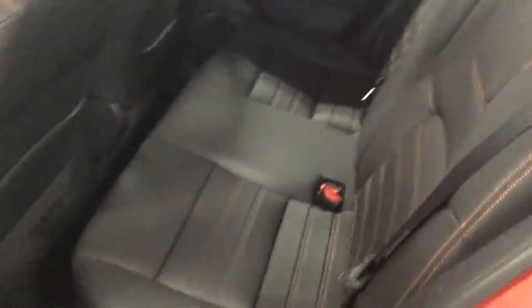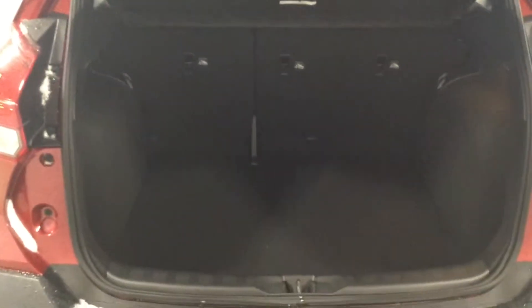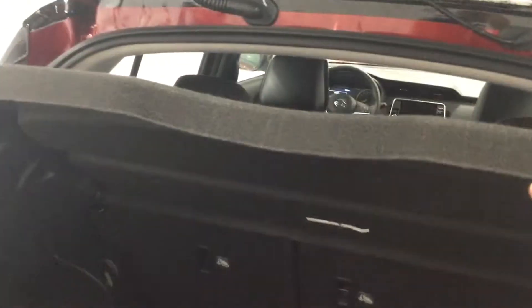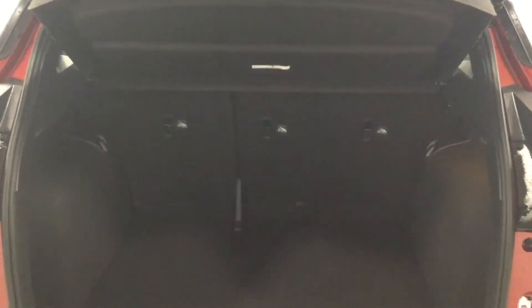Continuing in the back, there are gorgeous leather seats which fold down to give you that extra cargo room if need be. There are also more speakers in the back for your passengers. There is a cargo cover here which will give you extra privacy for your belongings in the back.